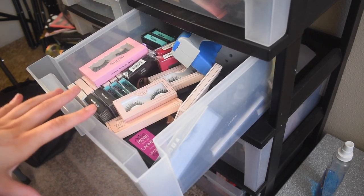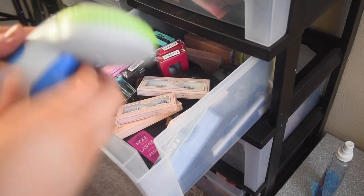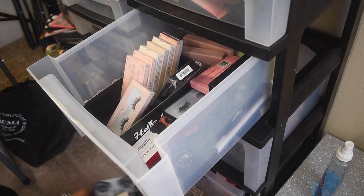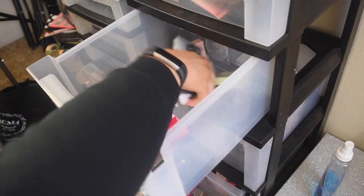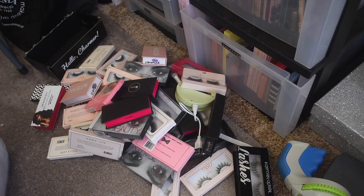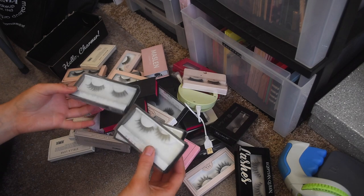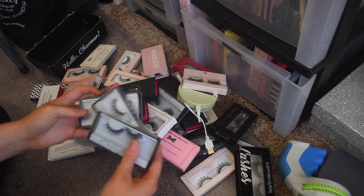Now we got lashes, and this drawer is ridiculous — I hate this drawer. I have my label maker that I love. I'm just going to pull everything out. Huda Beauty lashes — I really don't like her lashes. I have tried them so many times but I find them to be so stiff and fake looking, they're not cute. So I'm actually going to get rid of all of these. Since I've used them that means they're garbage unfortunately.